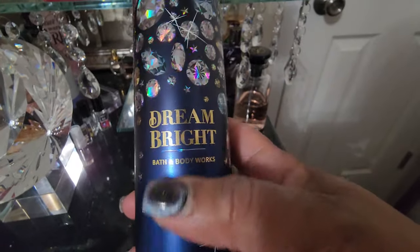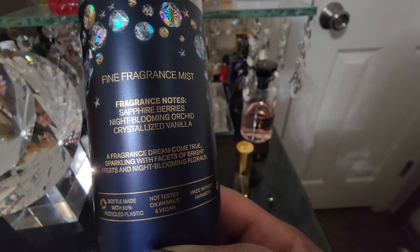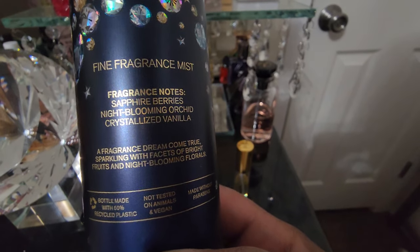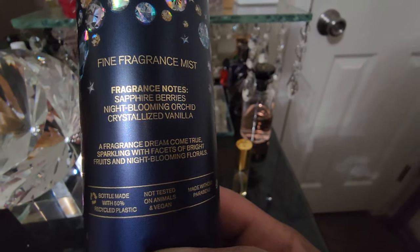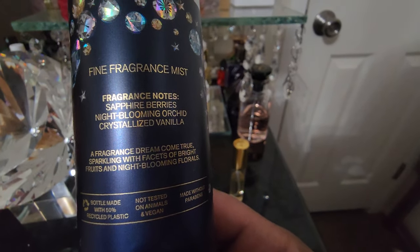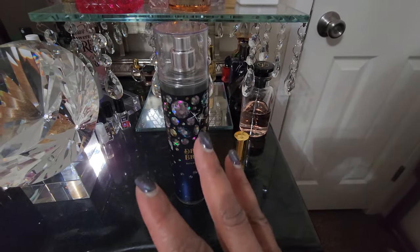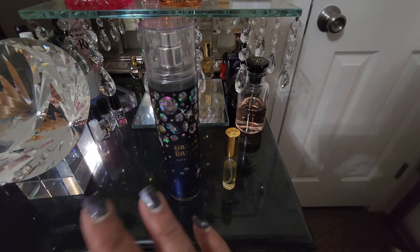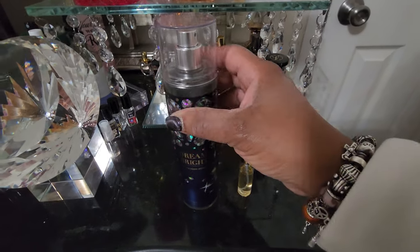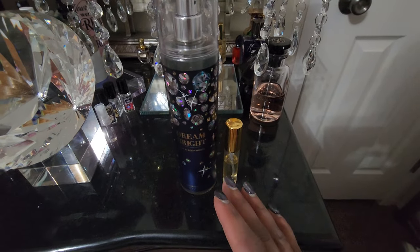And I layered it with Dream Bright, which was perfect to me. This has Sapphire Berries, Night Blooming Orchid, and Crystallized Vanilla. This is a beautiful, berry, deep fragrance. It can be worn on its own, but it did wear very well with Blueberry Musk.